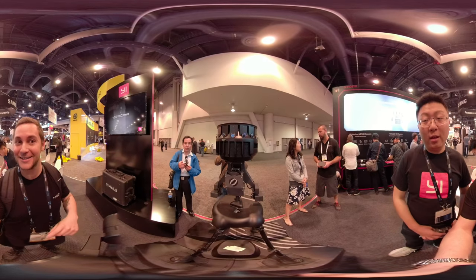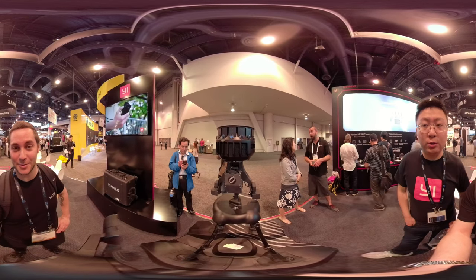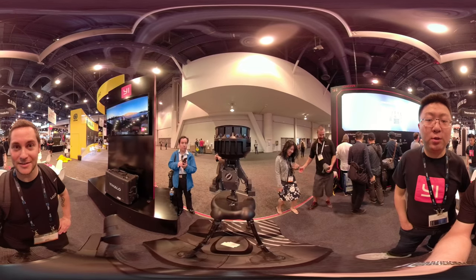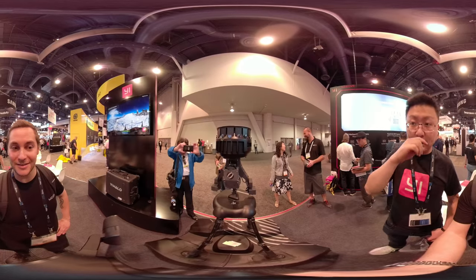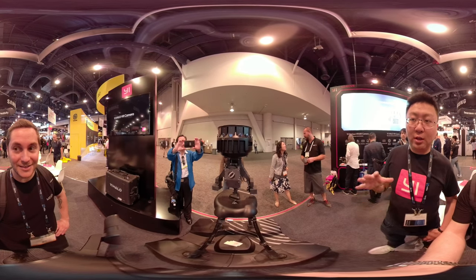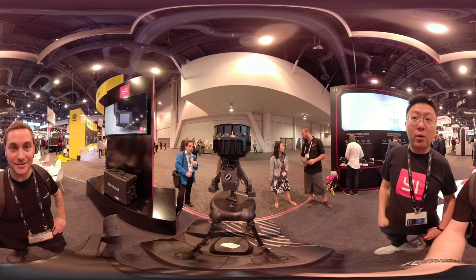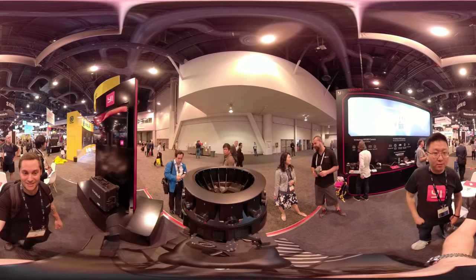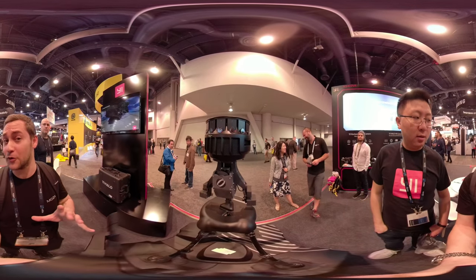So tell me about the eHalo. For sure — so eHalo is our professional 360 camera, and we are working with Google to provide the best 360 experience on the market. This device can shoot up to 8K by 8K video, and it has 17 cameras: 16 on the side and one on the top. Basically, after you take videos, you can upload all the footage to Jump, which is a Google Cloud stitching service, to stitch the videos together and download it.